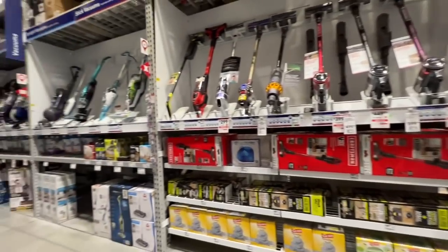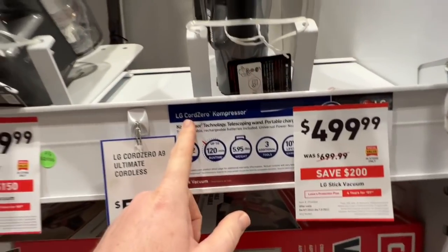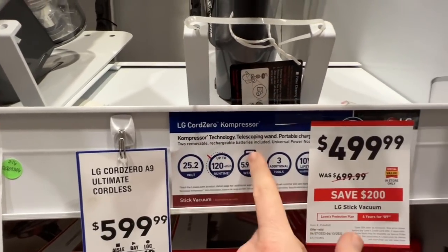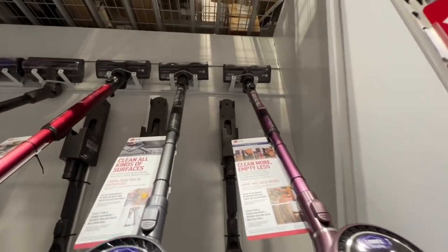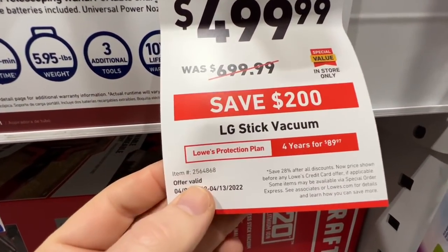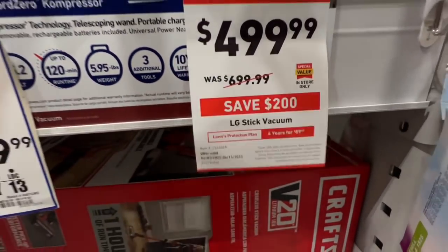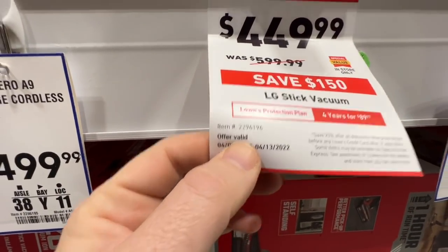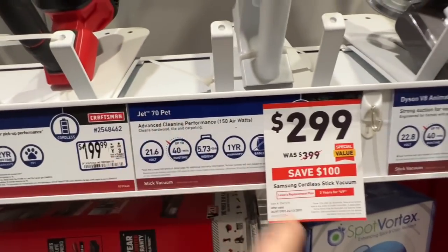They've got their vacuums at Lowe's and they always have some deals going on. For example, the LG CordZero with compressor technology, telescoping, portable charging stand — $499.99 down from $699.99, a $200 drop. There's also a $150 drop on an LG stick vacuum. And $100 price drop on the Samsung Jet 70 Pet at $299.